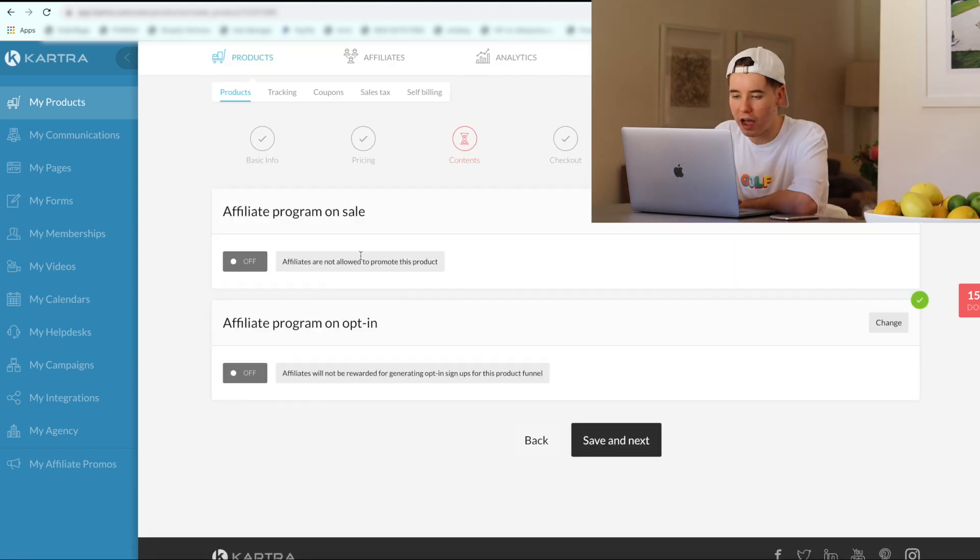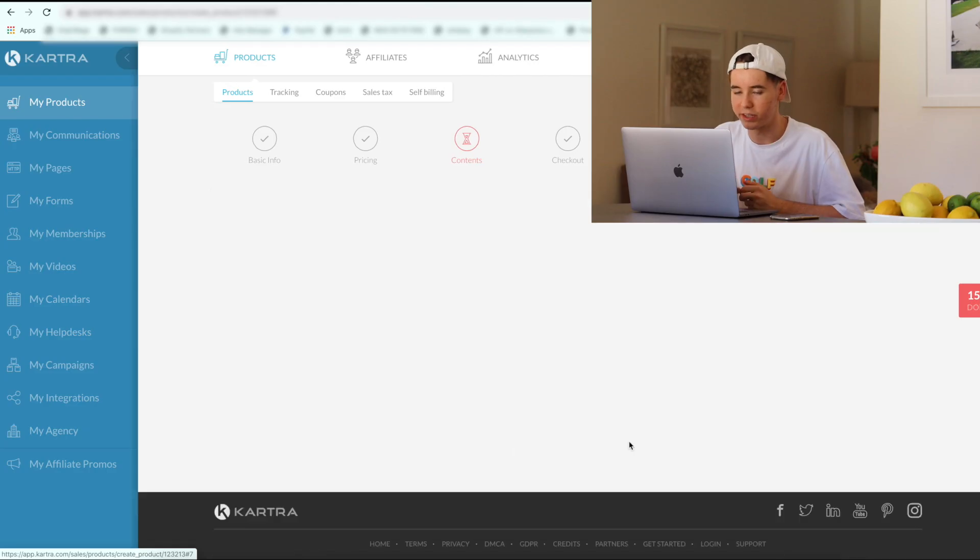We're not going to have an affiliate program on sale either or an affiliate program opt-in. Maybe in the future I might add an affiliate program to this website so that you guys can actually sell this service and make all the money yourself. So let me know in the comments down below if you think that's a good idea. Save and next — congratulations, your product has been configured. Let's go!